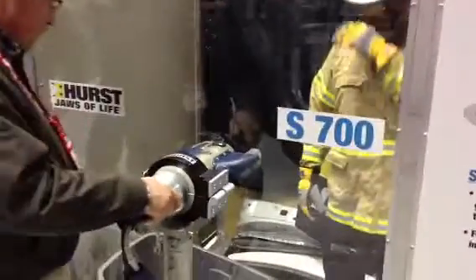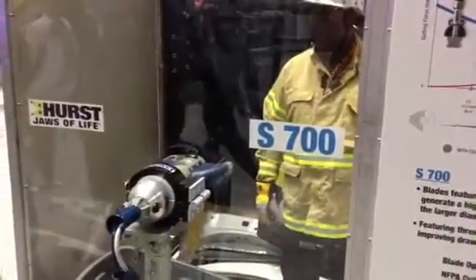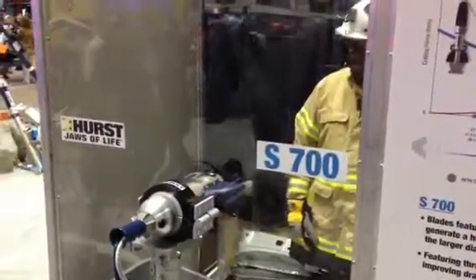If you would like more information about this, please feel free to contact us at Sunbelt Fire, and we would love to help you more. Thank you again.